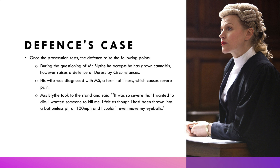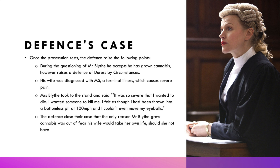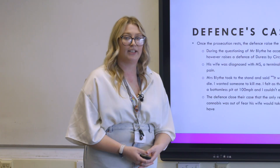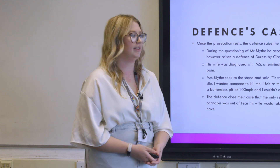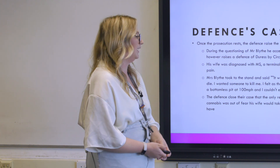She actually said in the courtroom it was so severe that she wanted to die — she wanted someone to kill her, and felt as though she'd been thrown into a bottomless pit at 100 miles an hour and couldn't even move her eyeballs. Mr Blythe argued the only reason he grew cannabis was out of fear his wife would take her own life. He wasn't planning on selling it to any other individual — the intent to supply was solely to give it to his wife.